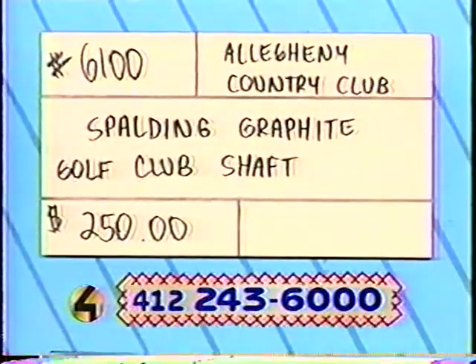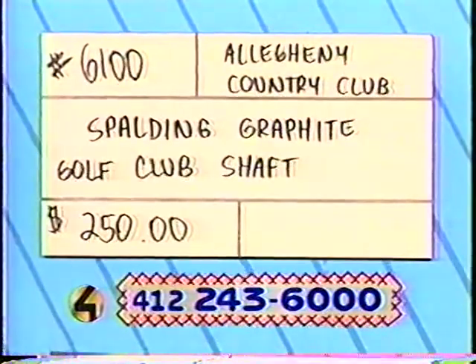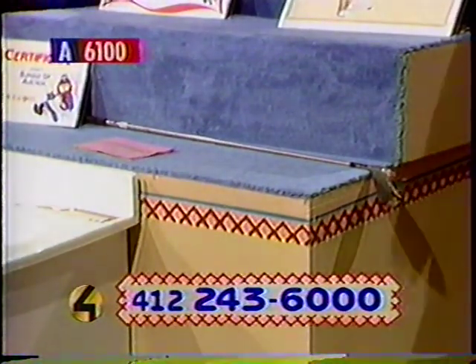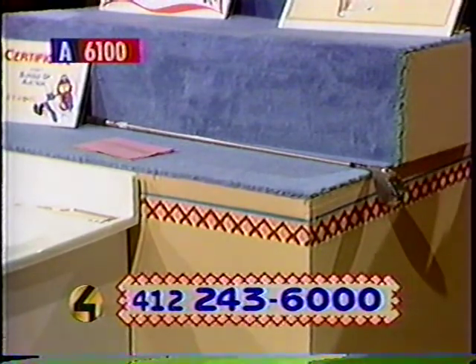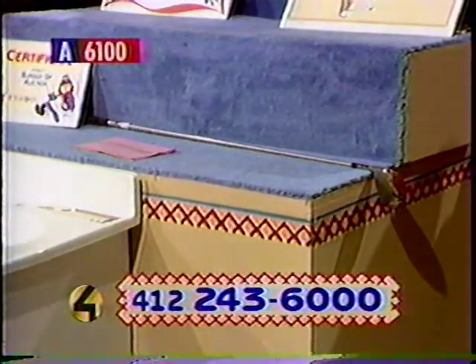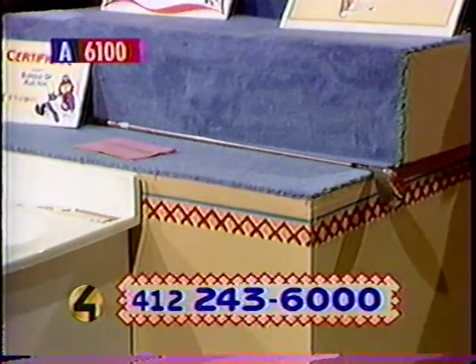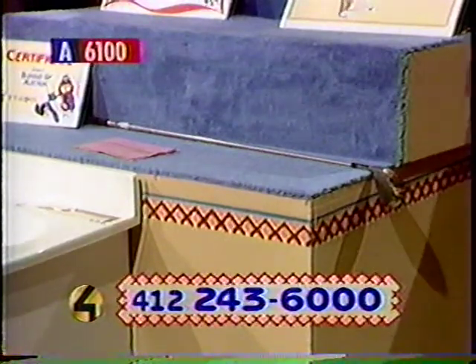And before you head out to the course, you might want to bid on this one. This is number 6100. The donor is Allegheny Country Club. It's a Spalding Graphite Shafted Club. This club has an Aldila HM50 shaft. We're not sure of the flex — stiff or regular — but you can call to find out. This golf club may be the help your golf game needs. Bid now — $250 for the Spalding Graphite Golf Club.